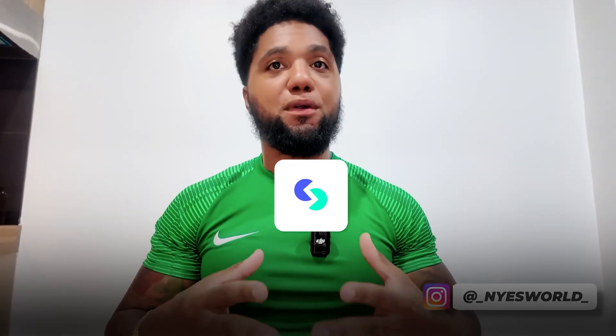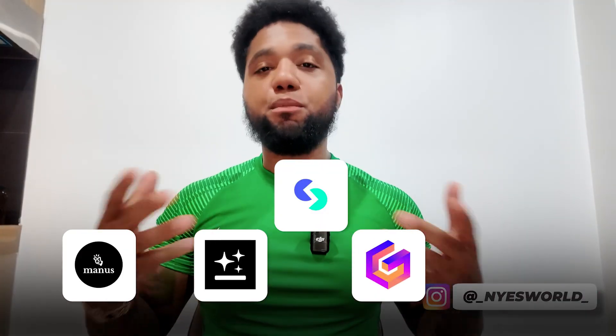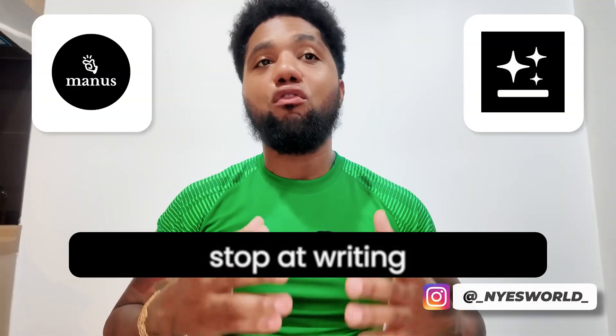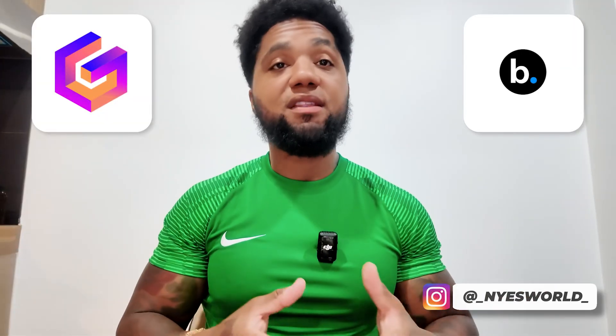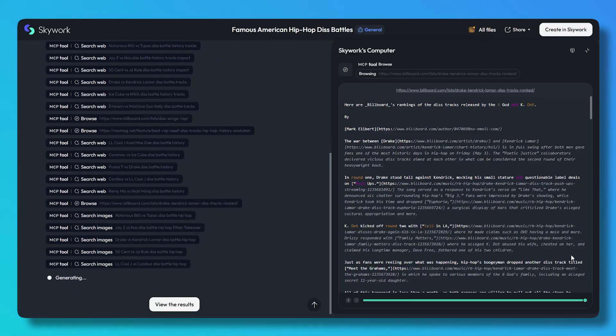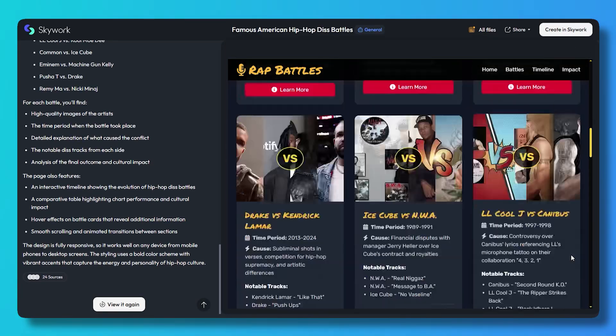Let's compare Skywork AI to other popular tools like Manus, GenSpark, Gamma, and Beautiful AI. Manus and GenSpark are great for quick generation but mostly stop at writing — they don't handle full presentations or spreadsheets. Gamma and Beautiful AI focus heavily on slide design but don't actually understand your data or provide verified research. That's where Skywork AI stands out — it combines deep document understanding, research-backed accuracy, and creative formatting all in one workspace.